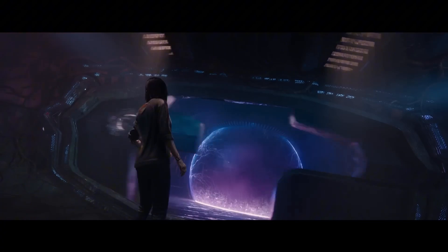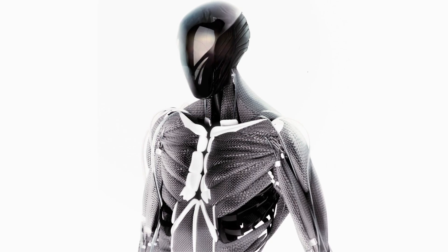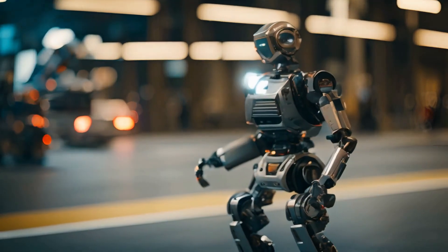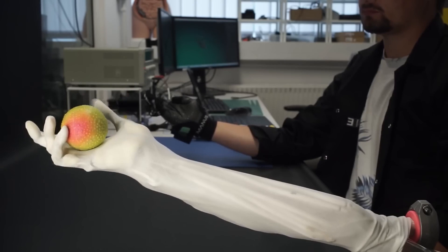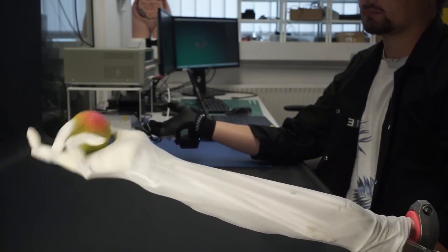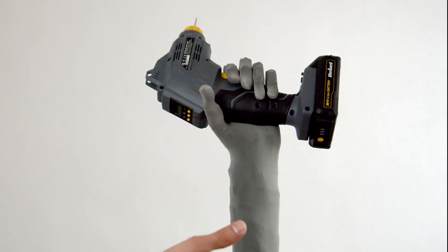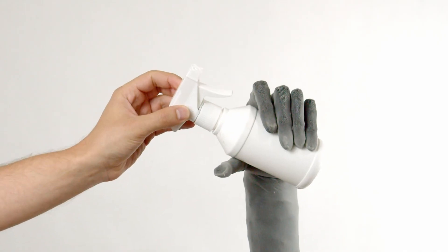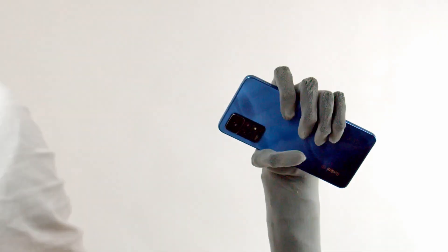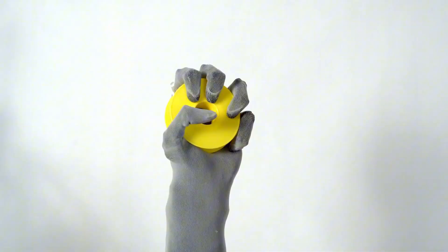Moving on — whenever we see robots in sci-fi movies, they always look like humans with the same features and movements. But up till now, real-life humanoid robots have looked more like a fancy tin can with some human-like features. Not anymore. The robotic hand from Clone Robotics will change your mind. It looks exactly like a human hand with grey gloves on, and its movements are just as natural as an actual human hand. It can hold many different items with complete ease — a tennis ball, a saw, a glass bottle — Clone's robot hand can hold it all with complete accuracy.